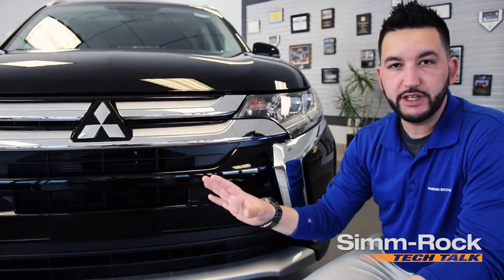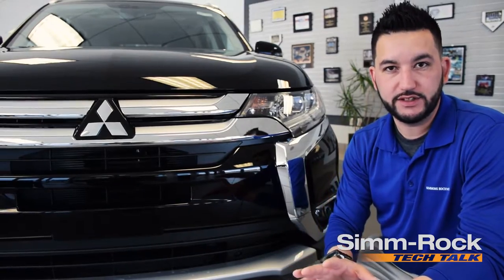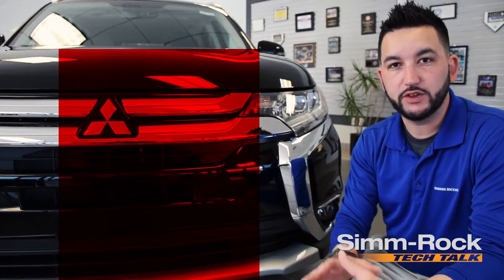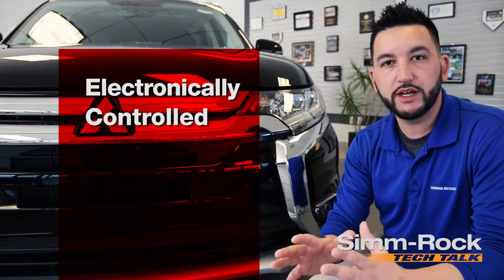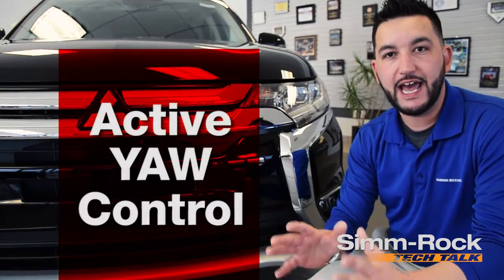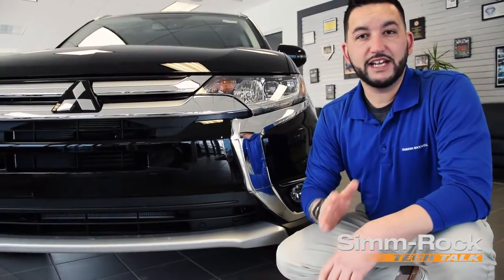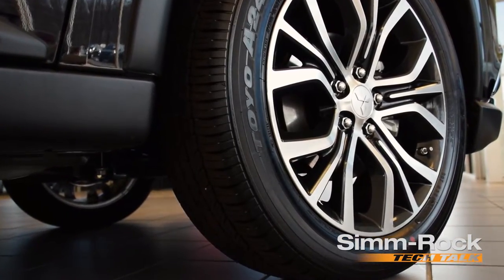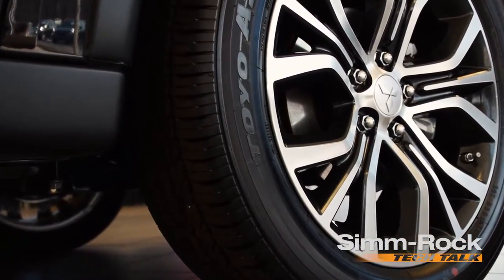Mitsubishi has been pushing the envelope since 1917 in car evolution. In that century, they were able to create the world's first electronically controlled active front center differential and active yaw control. The active front center differential is what can transfer the power from right to left in the front axle.